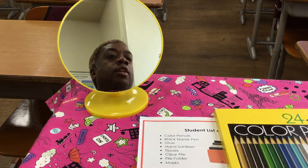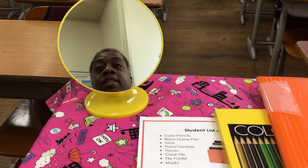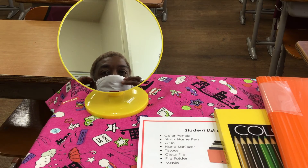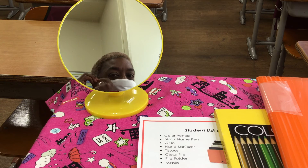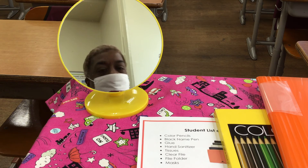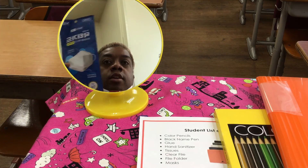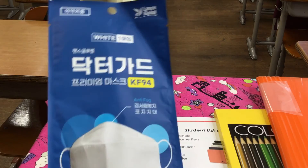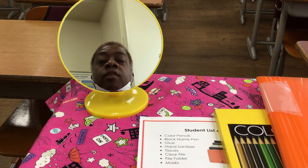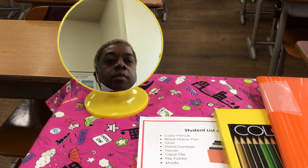The last item on the list is masks. You will be wearing a mask when you're in this classroom anyway, but things happen — sometimes the mask will break or get dirty if it falls on the floor. Make sure you have an extra mask with you. I carry at least two extra masks in my bag because I never know what's going to happen.